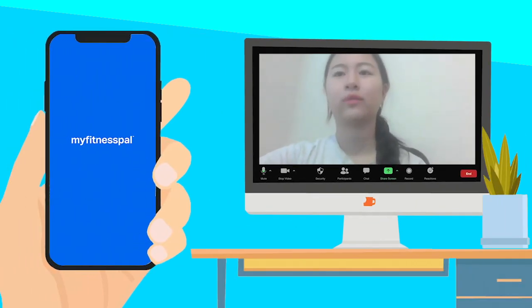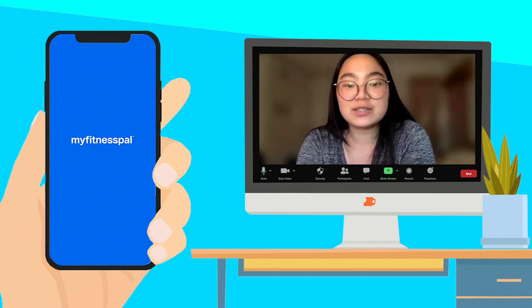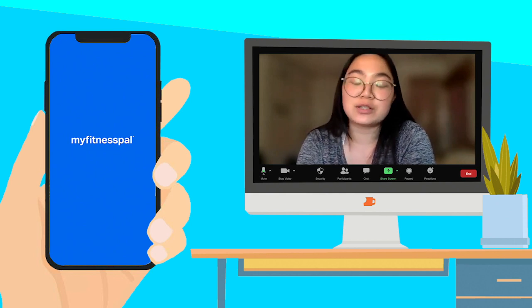MyFitnessPal? No, I haven't. What's that? Well, MyFitnessPal is a phone application that can track diet and exercise. To track nutrients, users can either scan the barcodes of various food items or manually find them in the large pre-existing database. MyFitnessPal is an app that can help individuals track their progress and promote long-term health.